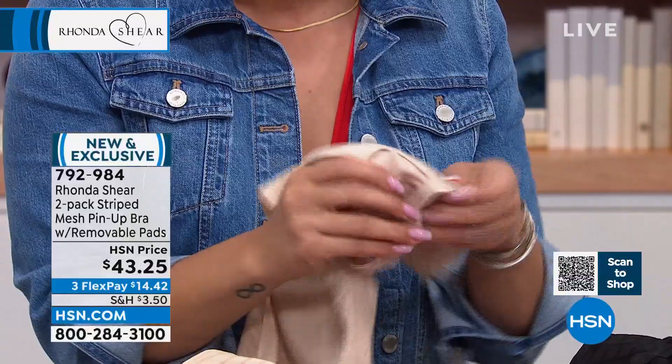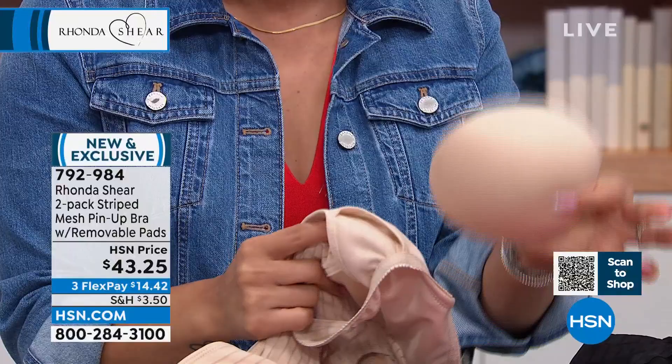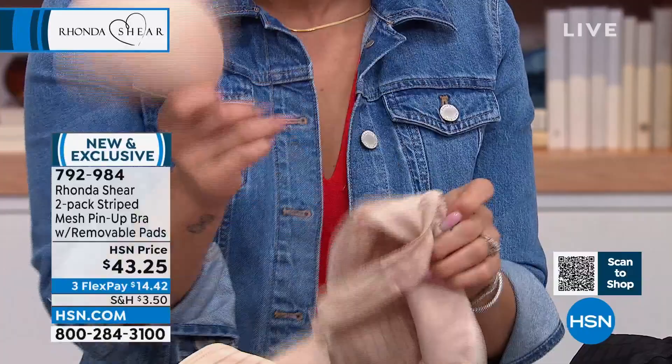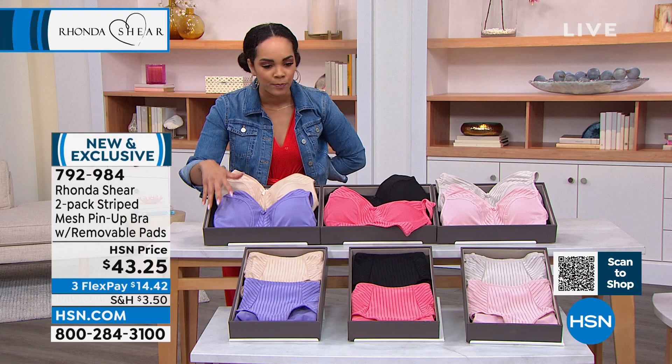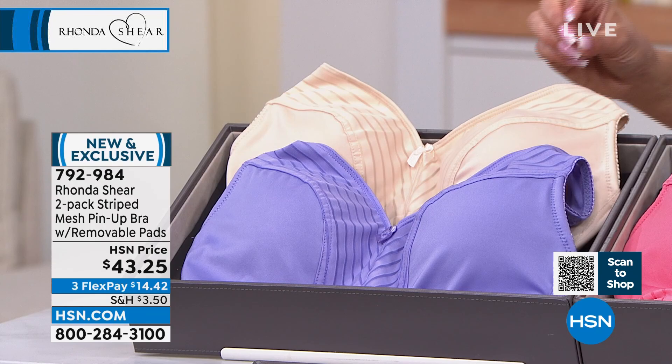So if you want to double up on one side, you're able to. If you want to take them out, you're able to. One on each side — they are removable and they tuck right back in. You just remove these and wash the bras and then they just wear beautifully over and over again. So here it is, the light beige and the violet. I absolutely love that violet — I think it looks beautiful. Honestly, no matter what skin tone you are, I think that violet will just look amazing on your skin.